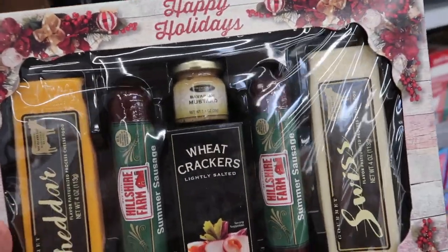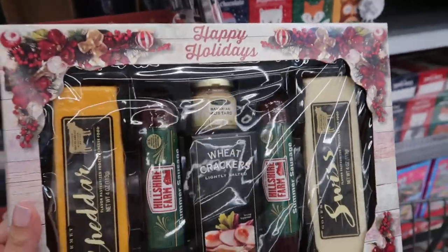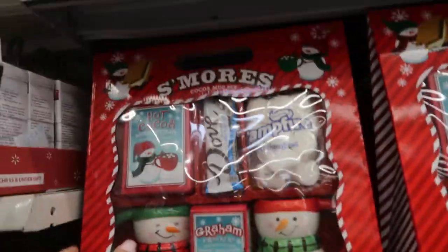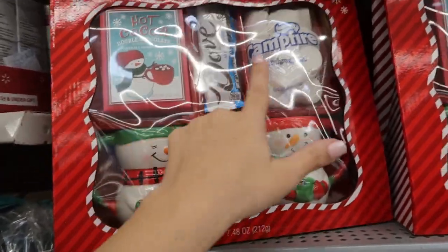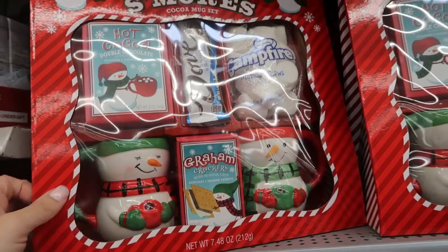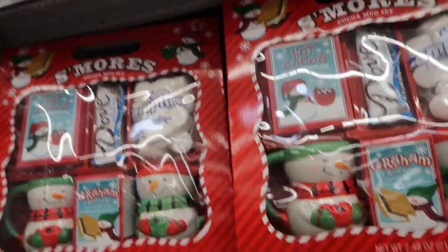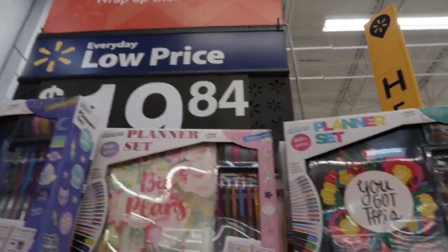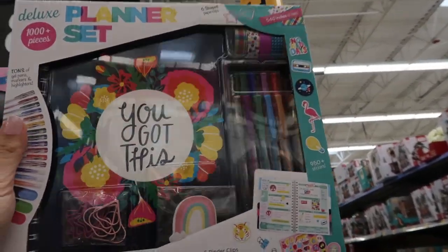Here's another sendable little food set, also $14.98. You get two cheddars at four ounces each, crackers, two things of summer sausage, and then some Bavarian mustard. This s'more set is also really cute — you get two mugs, hot chocolate, marshmallows, Dove milk chocolate, and graham crackers for $9.98 and also available to send.